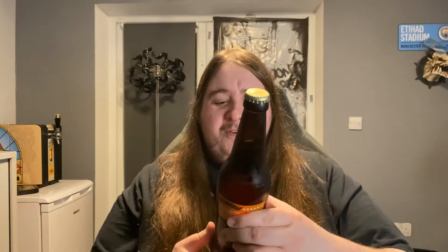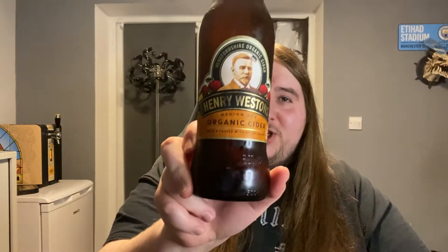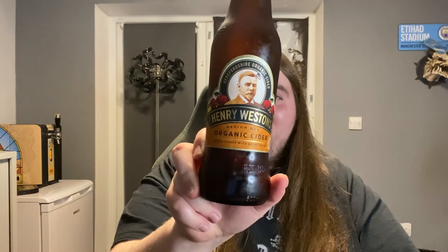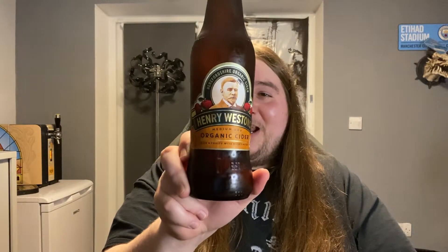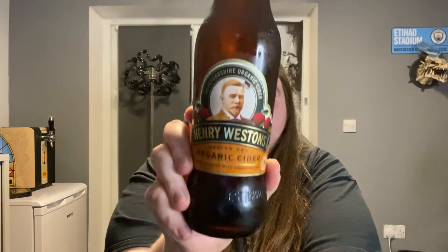Something a little bit different today - very different. It's our first ever cider review! I've not got a fucking clue, this might end up being an absolute show. It's our first ever cider review.